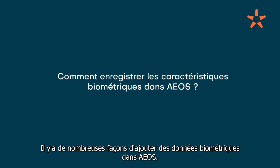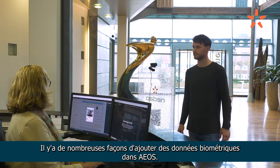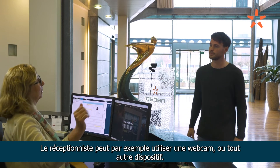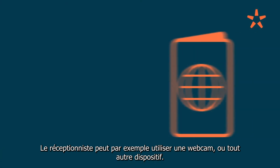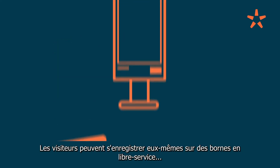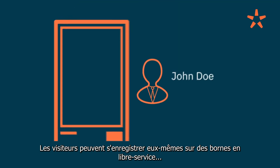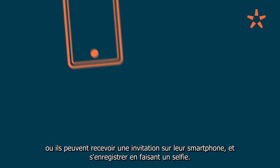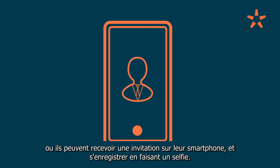There are various ways to enroll biometric characteristics in EOS. The receptionist can use a webcam or other device. A passport can be used for facial recognition. People can enroll themselves using a self-service kiosk, or an invite can be sent to their mobile and they can enroll using a selfie.